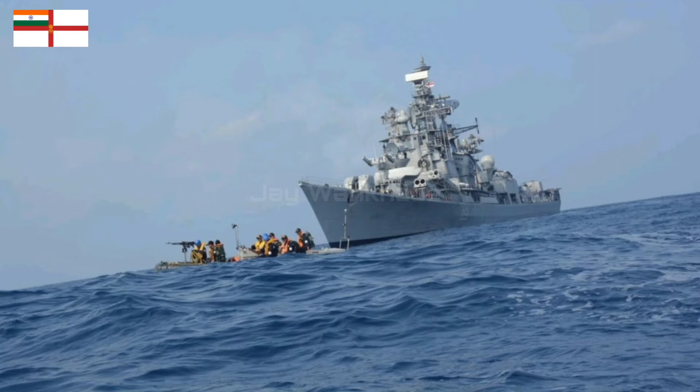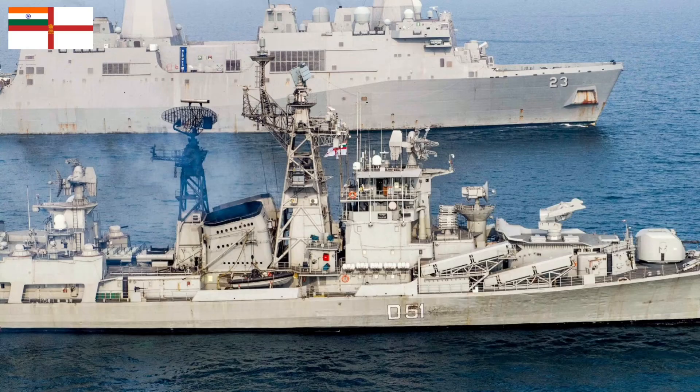INS Rajput's propulsion is powered by four gas turbine engines with two shafts of 72,000 horsepower. The ship could reach a maximum speed of up to 65 kilometers per hour.